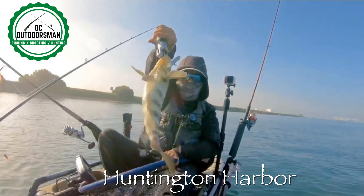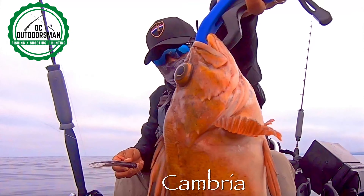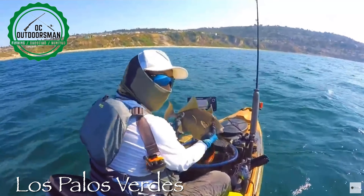Hey, I'm Anthony, and there's only one thing I like more than fishing, and that's catching. Welcome to OC Outdoorsman.